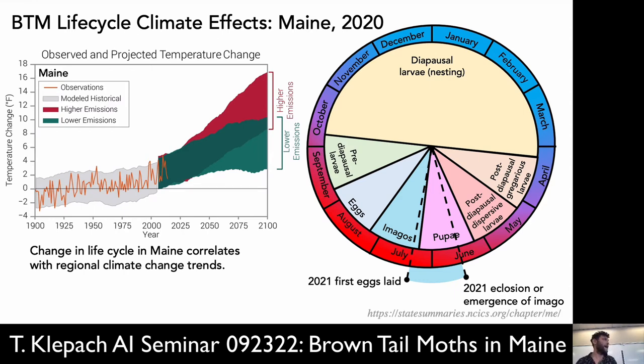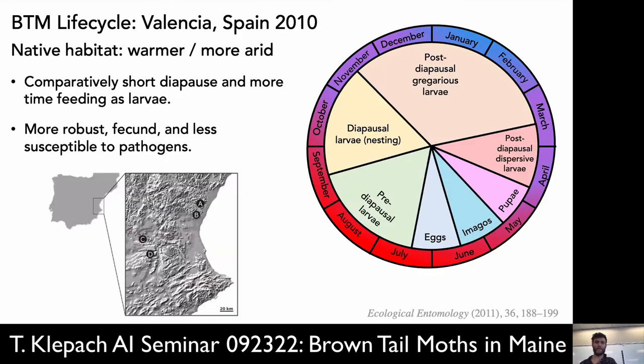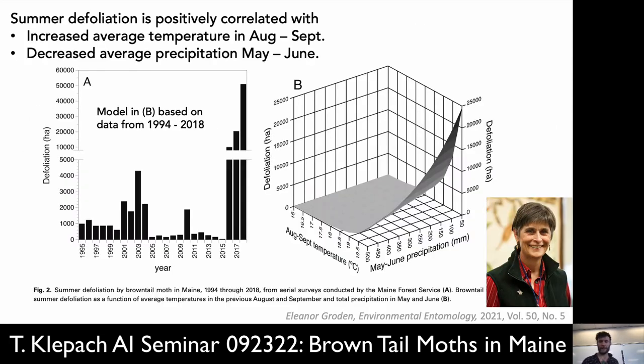We're heading towards the kind of life cycle seen in its native habitat — this is the life cycle in Valencia, Spain, with a smaller diapause and longer post-diapausal and pre-diapausal time bands. The pupation, imago, and egg incubation are kind of fixed by the biology, but it's the distribution of the different larval stages which is a predictor of severity. Grodin's paper talks about how earlier eclosion is directly correlated with greater defoliation in the subsequent year.